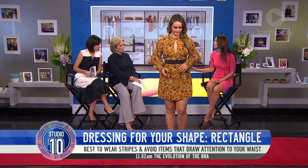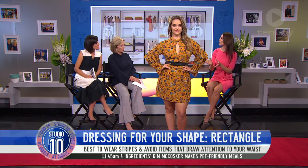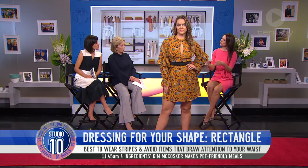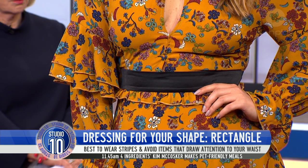Absolutely, you can always use a belt. Why not? I love belts and I love to put it on around the waist — not just around the hips but more so around the waist, just to get that really nice shape and definition in the waistline.